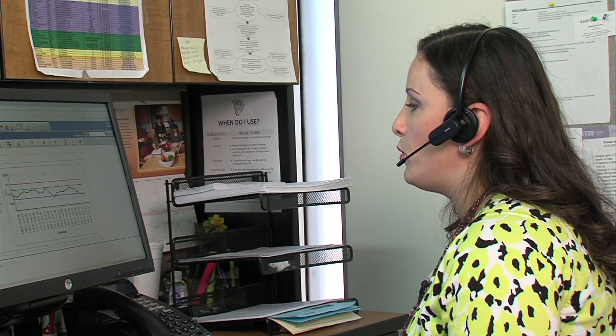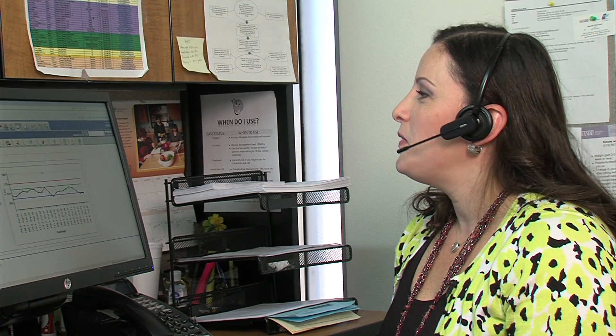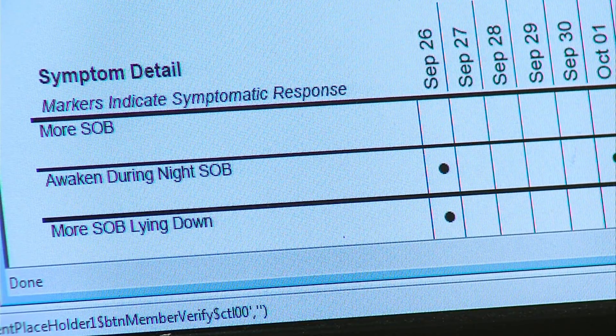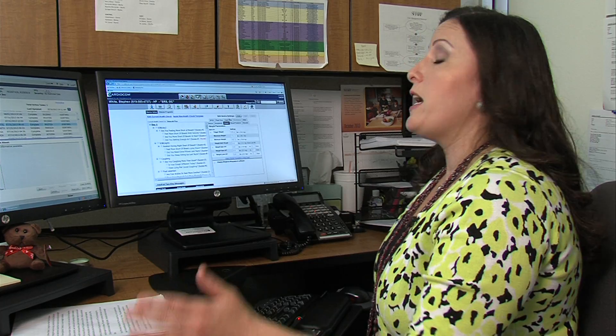In a call, Crandall introduces herself from the Sharp Rees-Steele Heart Failure Program and Cardiocom, asking to speak with Steven White. She says sometimes a patient's issues on a particular day are not associated with their heart condition, but if it is related to heart failure and there are concerns, she communicates with the doctor and lets him know what's going on.